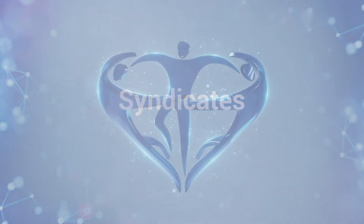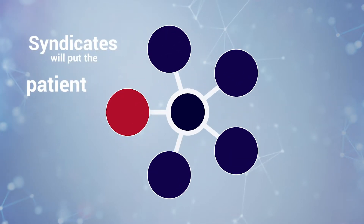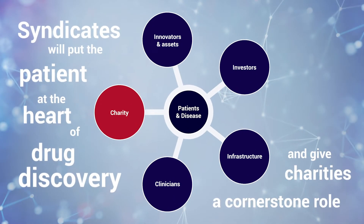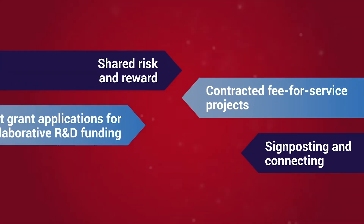Syndicates: Enabling patient-centred drug discovery and a collective approach to research and development. Syndicates are a new shared resource model anchored by leading medical research charities.